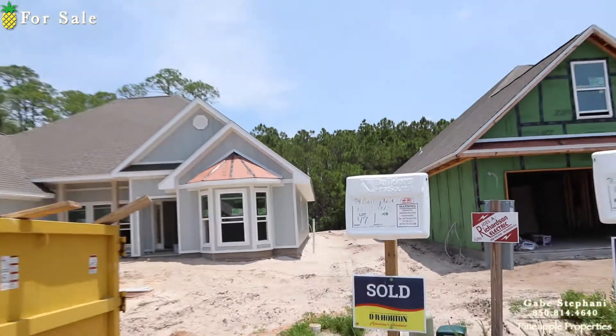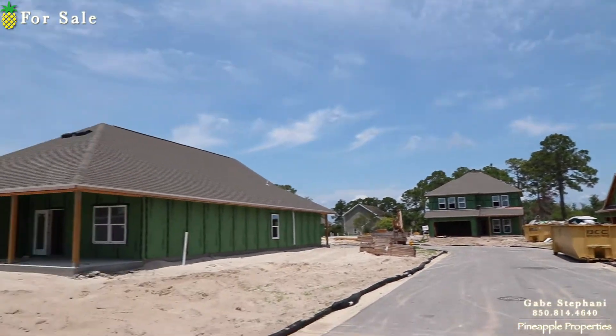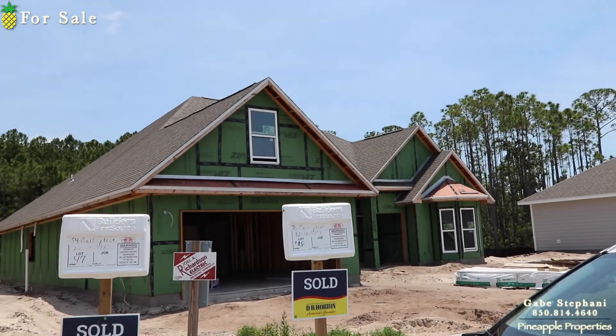Alright, this is lot 47. Here's the home. Here's looking down the street. There's lot 48 right there.